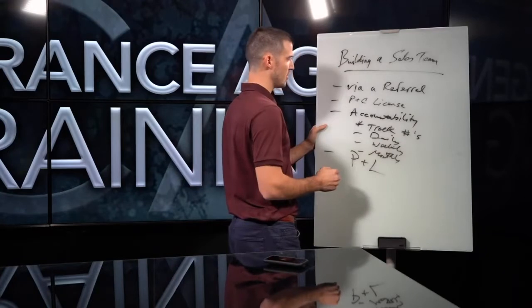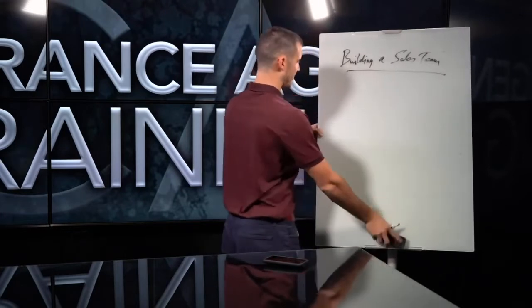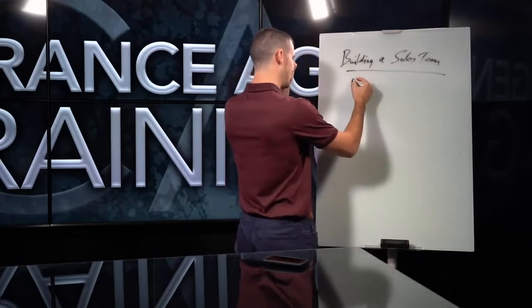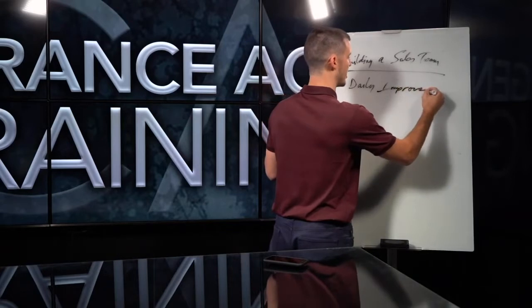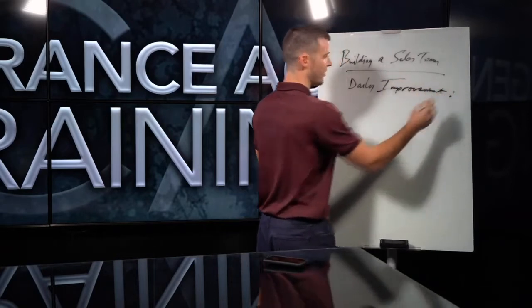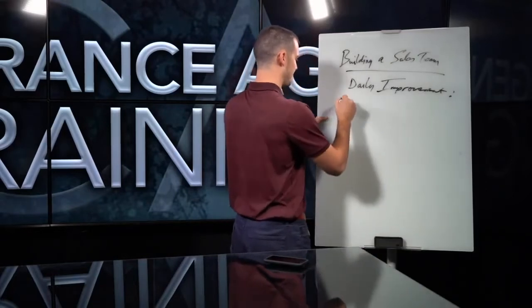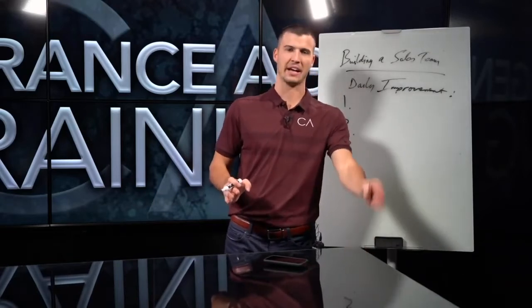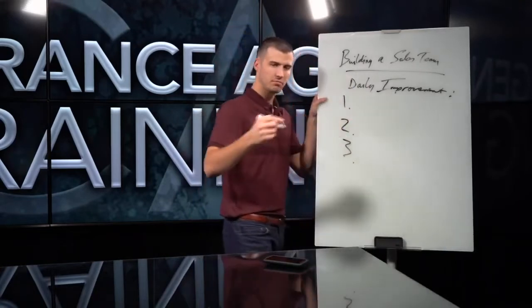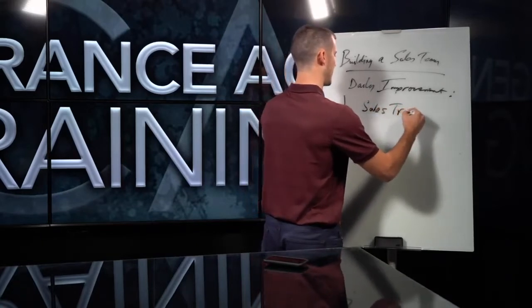You've got to be training them — there needs to be daily improvement. If you want me to come out and spend a day with your sales team and show you what I'm talking about, I'll gladly do it. There are three different ways we need to see daily improvement with a sales team. Every sales team needs this, and if they're not getting it, you're not getting as much as you can out of your team.